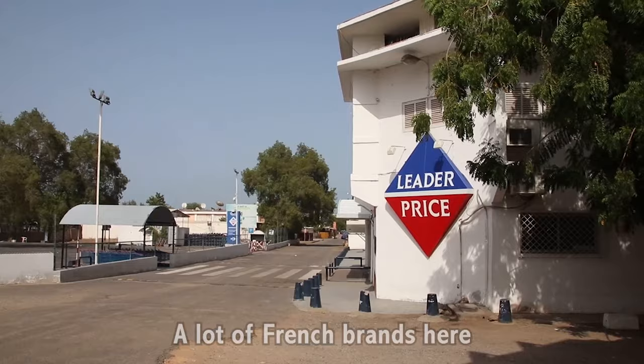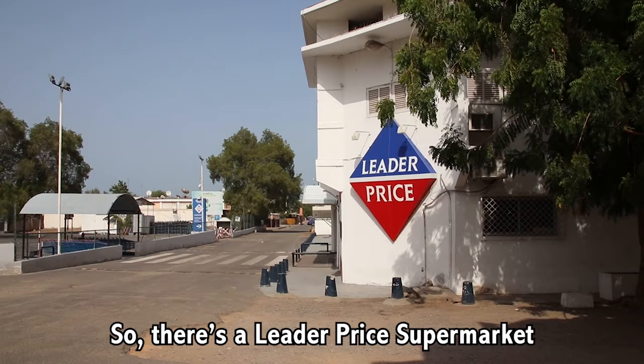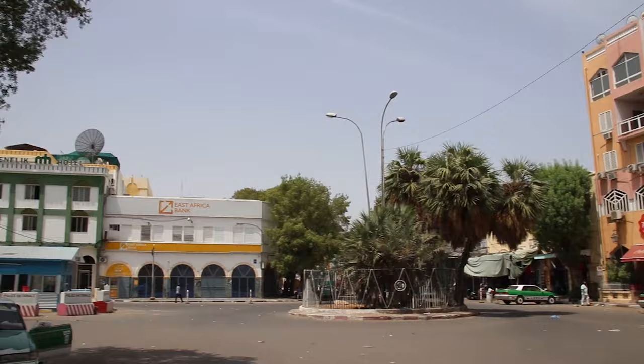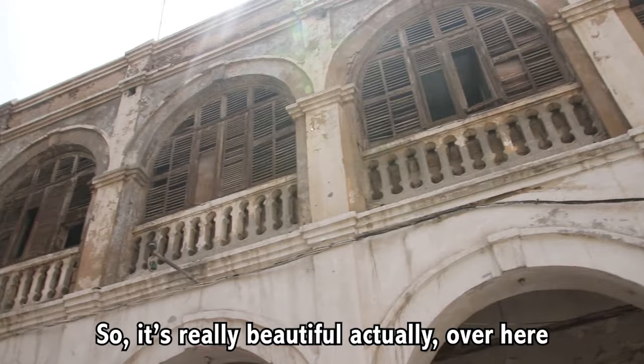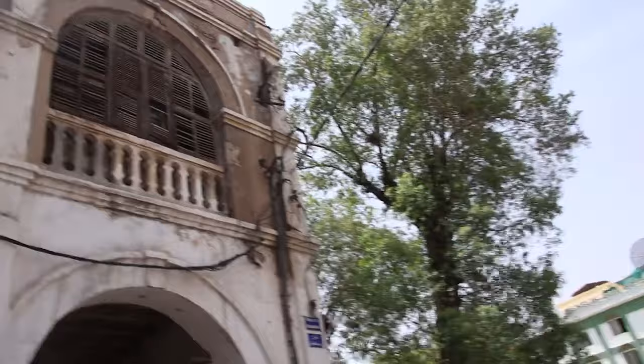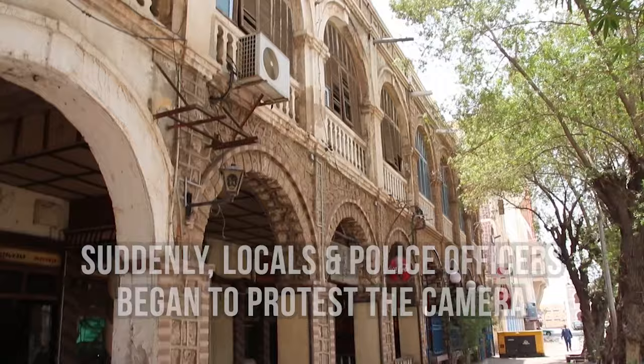A lot of French brands here — there's a Litre Price supermarket that I saw when I was in Paris. This is Place Menelik, and there is tons of old French colonial architecture all around. It's really beautiful over here. Lots of greenery. You could probably mistake this for your average street in Paris. Pretty beautiful.